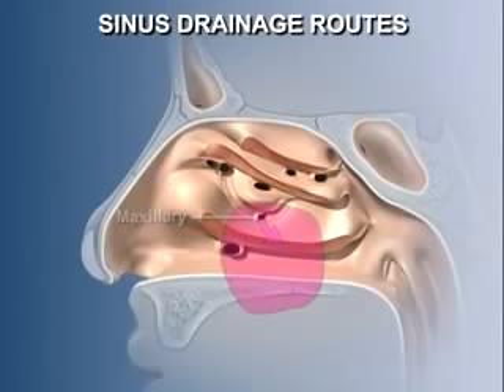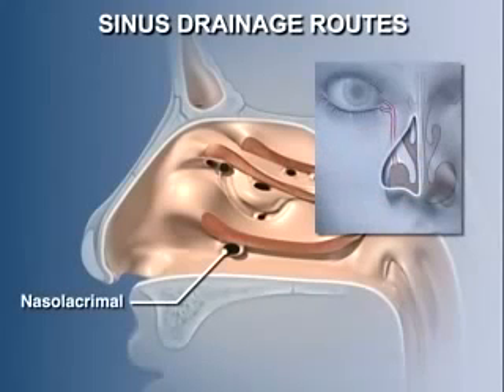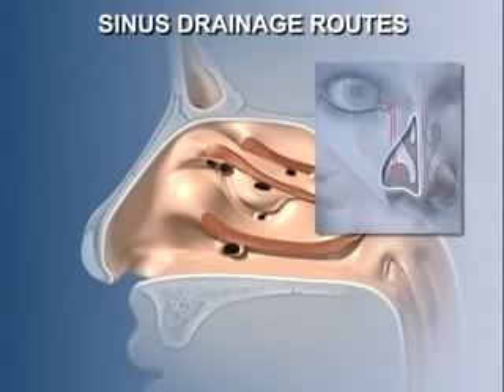The maxillary sinus drains into the middle meatus through an opening in the inferior part of the hiatus semilunaris. The maxillary sinus was poorly designed for animals that walk upright — the drainage opening is usually near the top of the sinus, so the sinus has to fill completely before it can begin to drain. A fifth opening into the inferior meatus is the drainage site for the nasolacrimal duct, which carries overflow tears from the eye into the nasal cavity — which is why our nose runs when we laugh hard or cry.